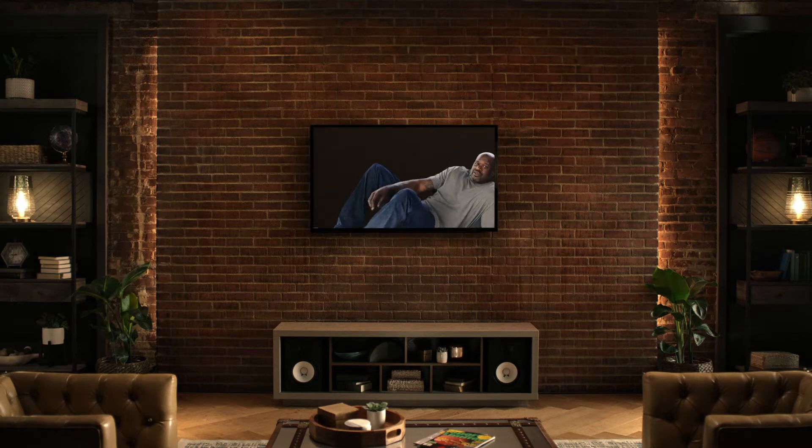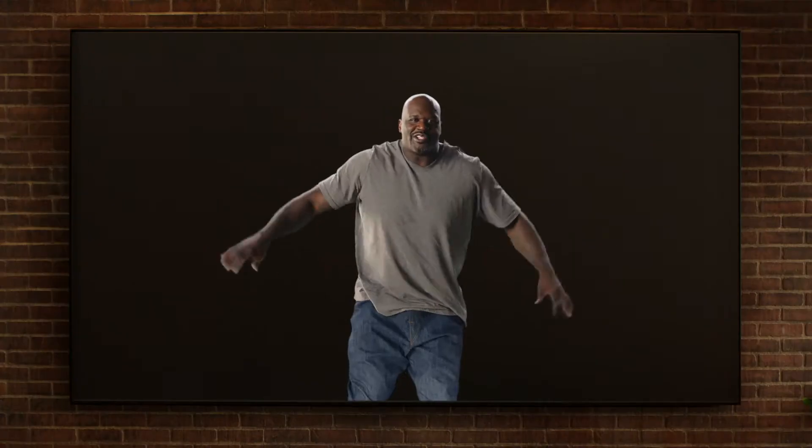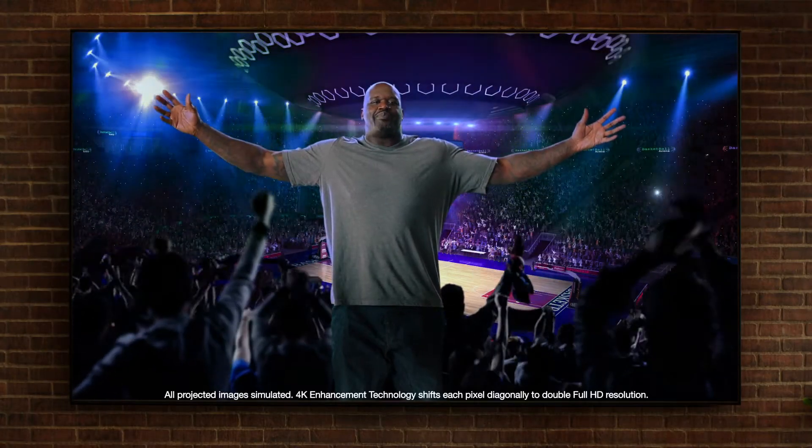This flat panel TV is flat out too small. It's time for something bigger. Introducing Epson's amazing 4K projection experience. Boom!